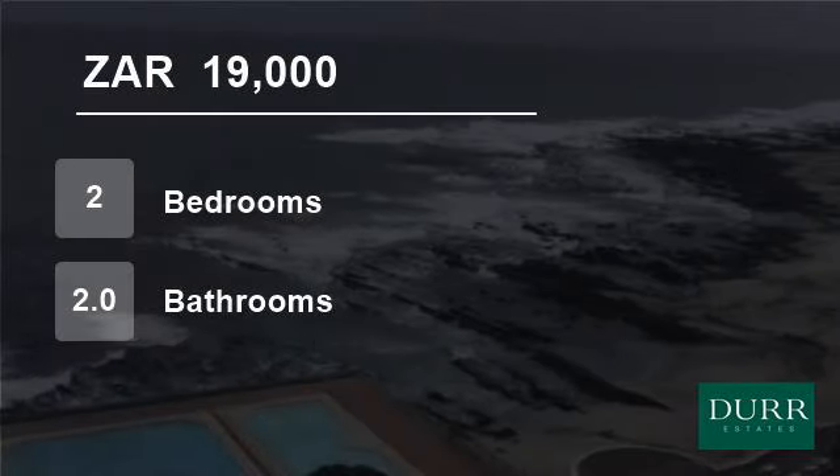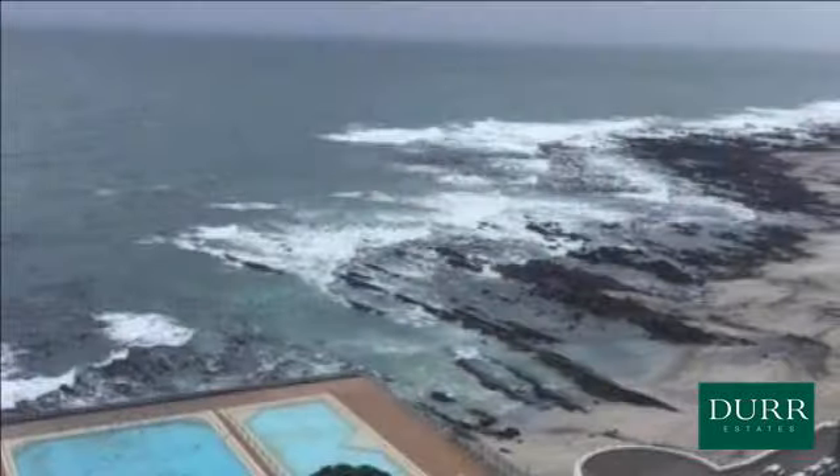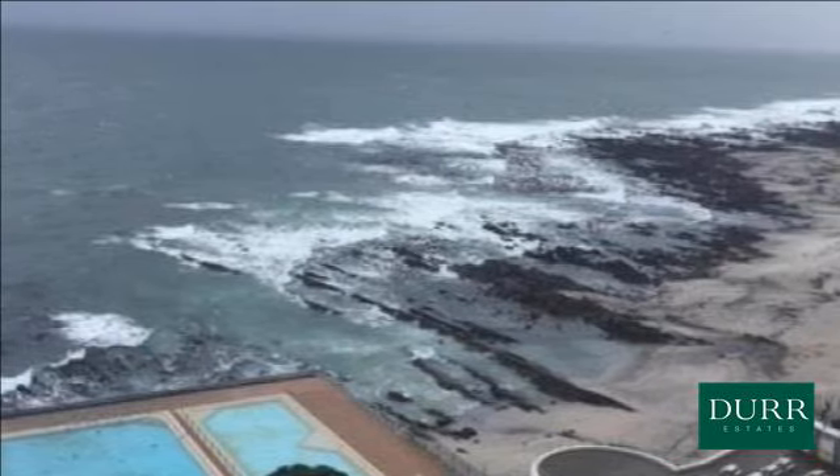Welcome to this two-bedroom flat for rent in Sea Point, Cape Town, Western Cape, South Africa for R19,000 per month.